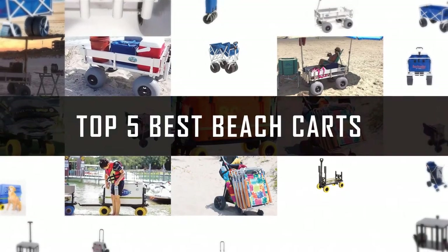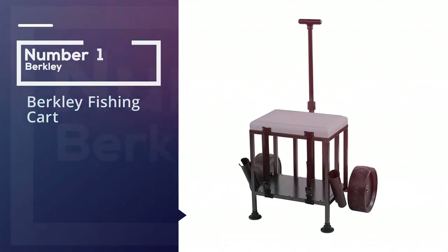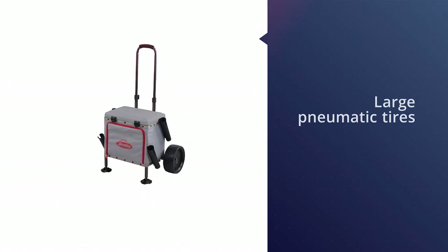If you are looking for the best beach cart, here is a collection you have got to see. Number one, most popular: the Berkeley fishing cart. Surf and pier fishing enthusiasts will appreciate all the features of the Berkeley fishing cart.